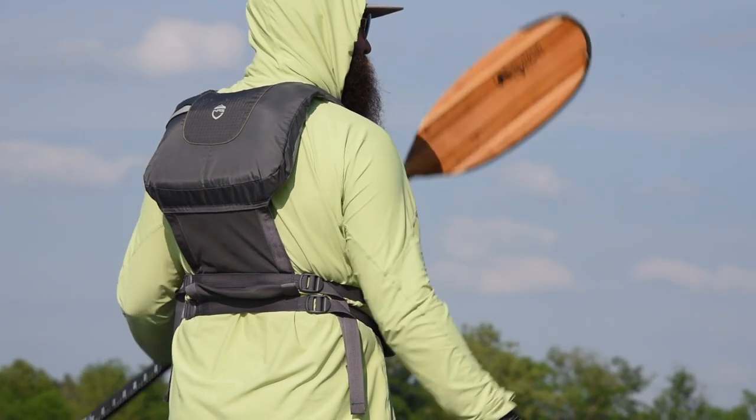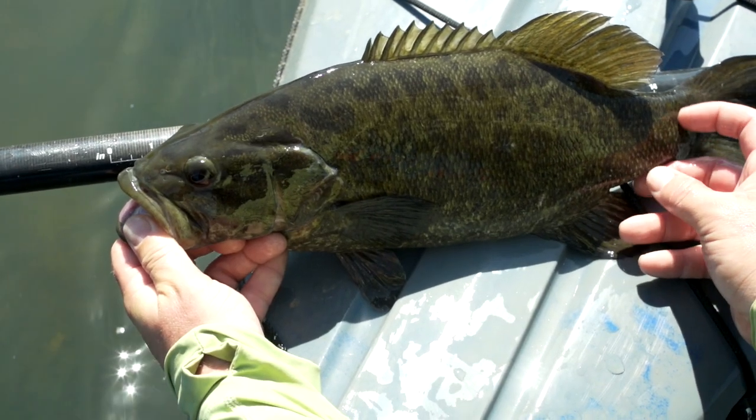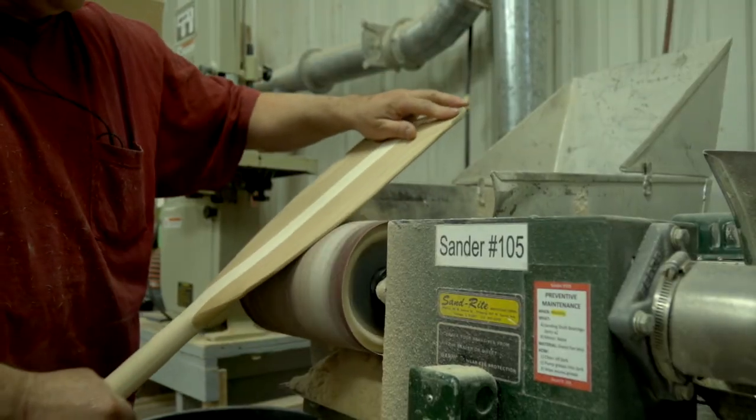The blades are coated with two ounces of fiberglass to give you superior durability, and with the integrated tape measure I always know how big my catches are. These things combined make this my favorite paddle in the Bending Branches lineup, proudly made in Osceola, Wisconsin, right here in the USA.